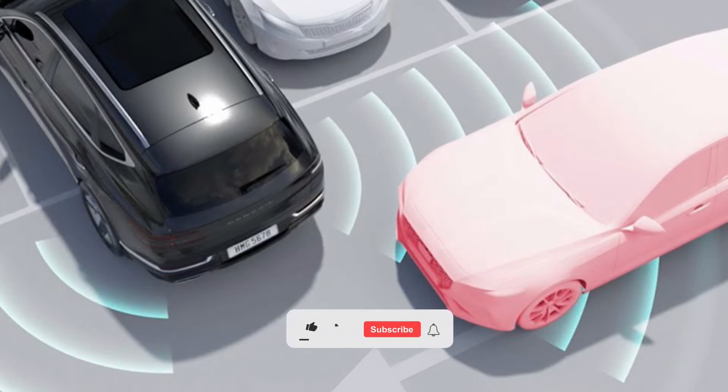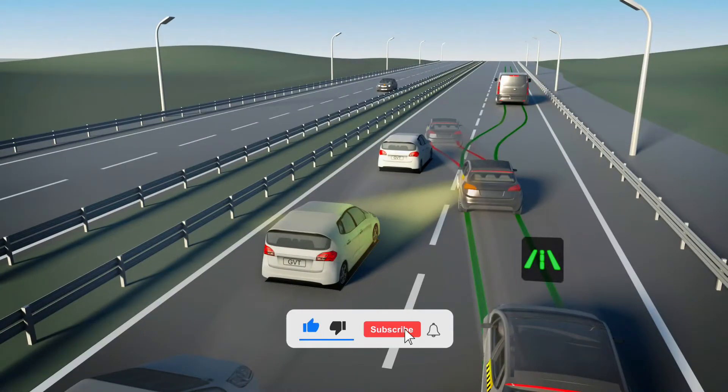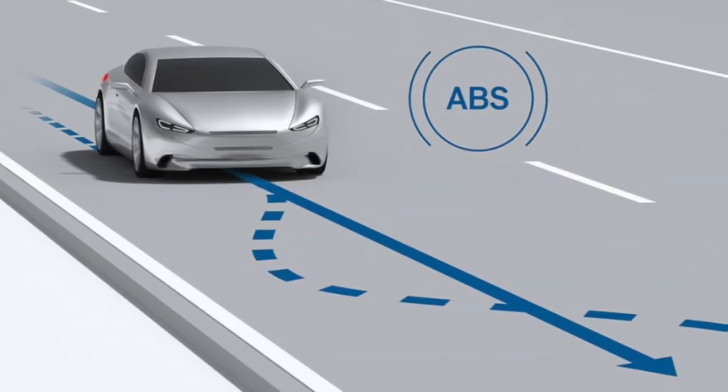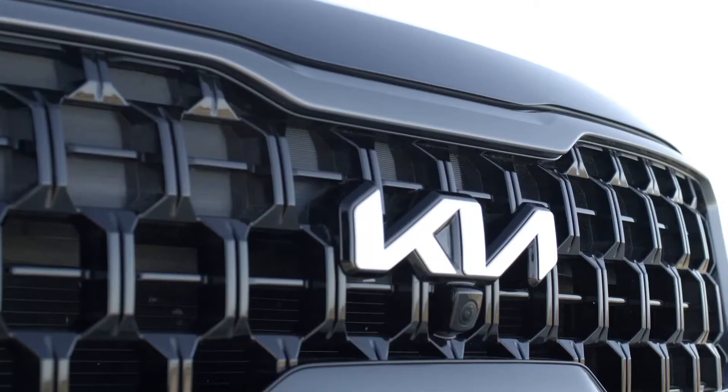To keep you safe, the updated Telluride comes standard with speed limit sign recognition and forward collision avoidance, junction turning, as well as navigation-based smart cruise control and a slew of other collision avoidance technologies that aim to prevent accidents when drivers are turning left, passing through intersections, changing lanes, and more.